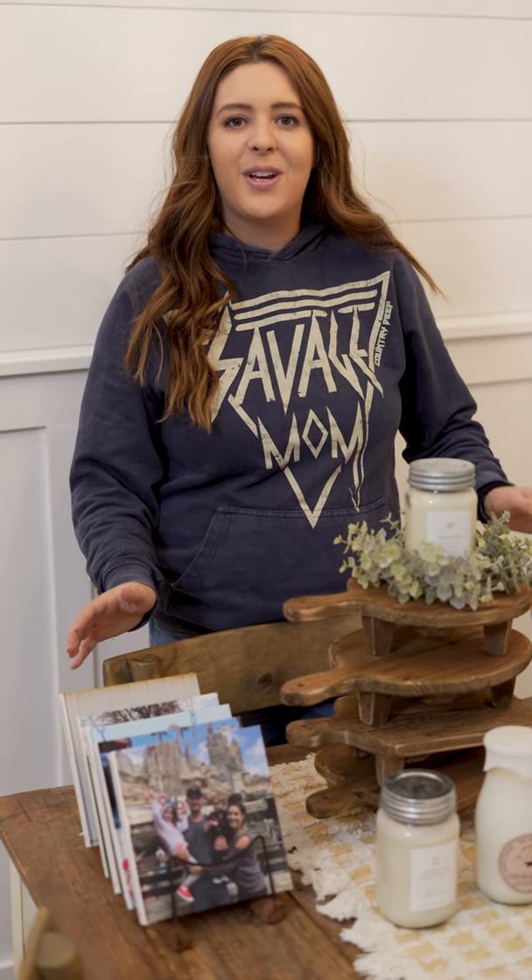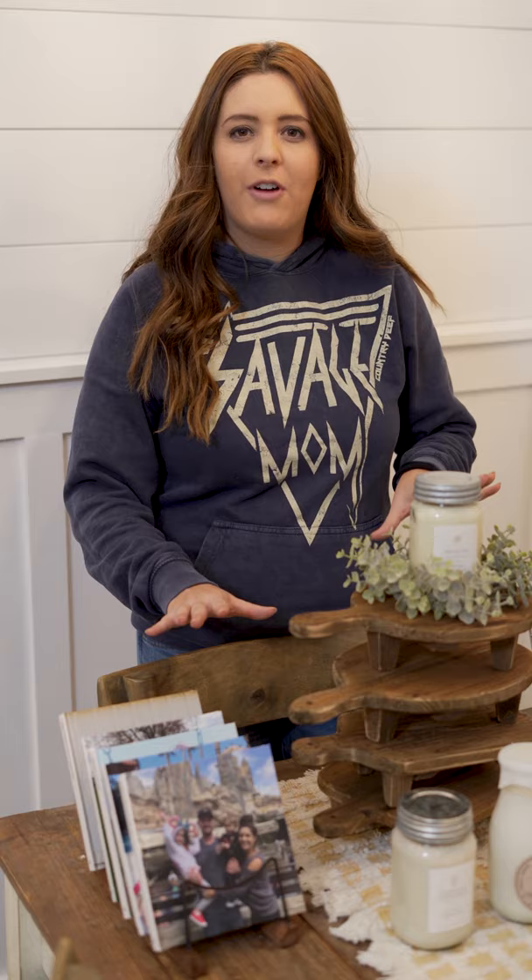Hey you guys, welcome to Living at Country! I thought it'd be fun to do a mini antique sort of farmhouse haul of small businesses and products that I've bought during the last few months, so let's go ahead and get started.